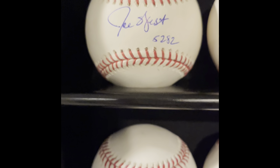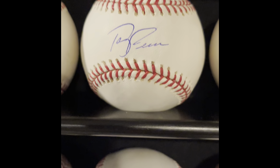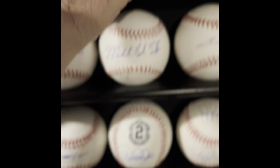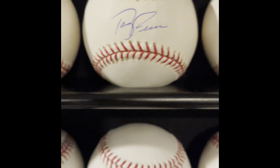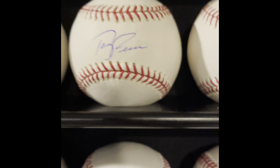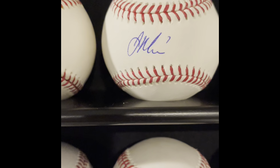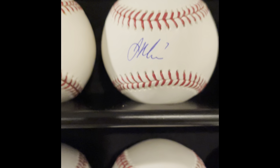Moving on — Terry Francona, probably a future Hall of Fame manager. This was a private signing. The authenticating sticker is there. They actually screwed up — the autograph was kind of faded — so they apologized and mailed me a second autograph. I think I have another Terry Francona sweet-spot autograph somewhere. I think he'll get in the Hall of Fame.